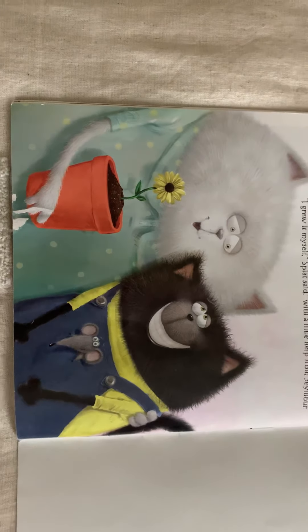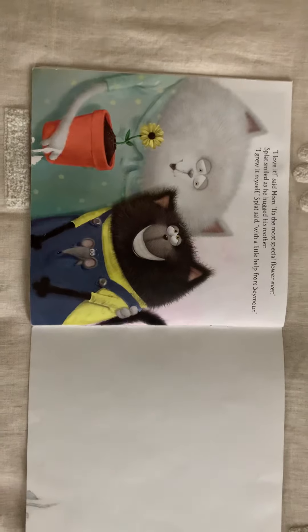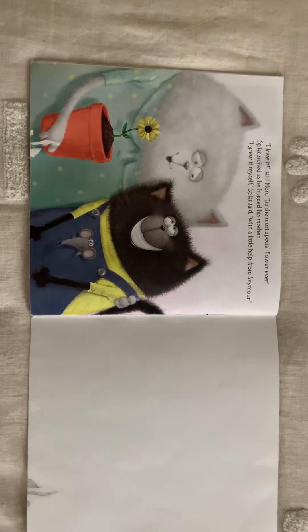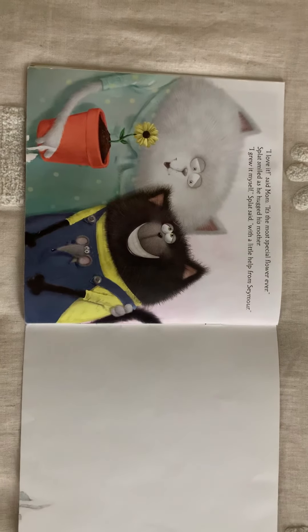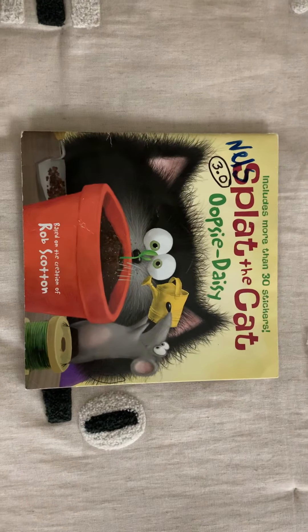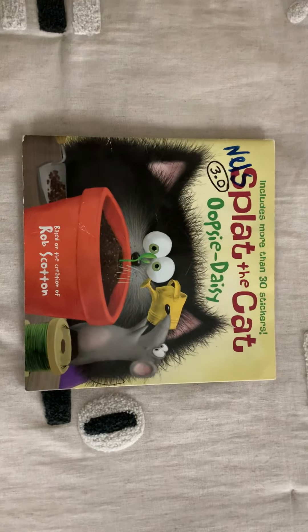Sweet thing! Well, I hope your predictions were close, but if they weren't, you know that's okay too. Remember, good readers are active thinkers. I hope you enjoyed this story - Splat the Cat, Oopsie Daisy. Go ahead, do your best. I love you, I miss you so much.